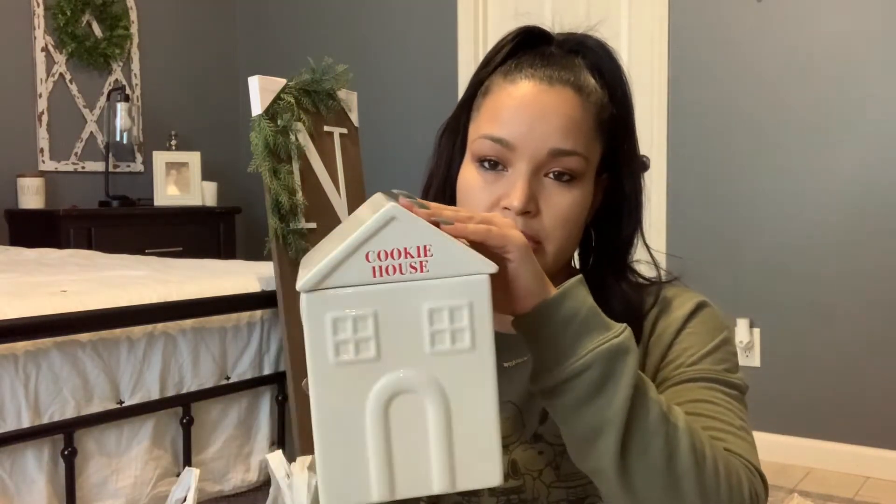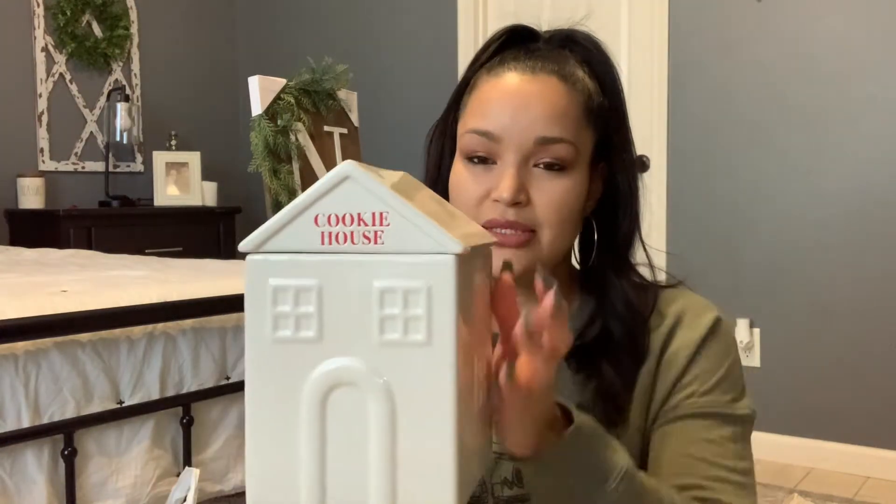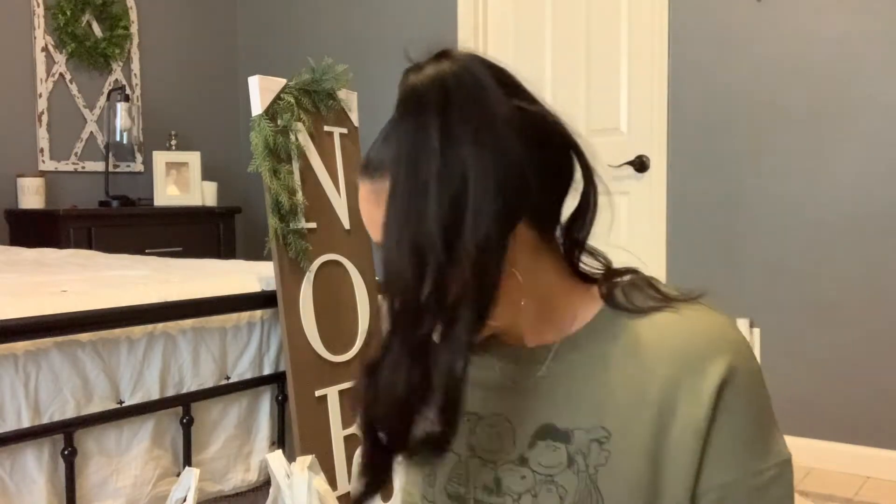We also got this cookie house — it's ceramic and was five dollars. You can use it as a cookie jar but I think I'm just going to use it for display. I love the white on this — it has little windows, and like I said you can open it and put cookies in here if you want.